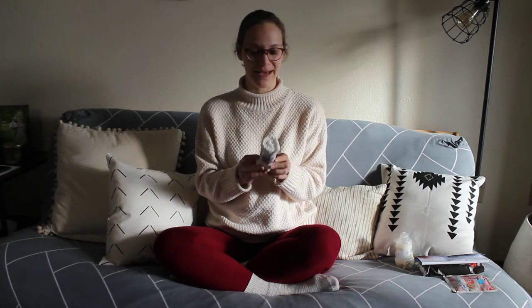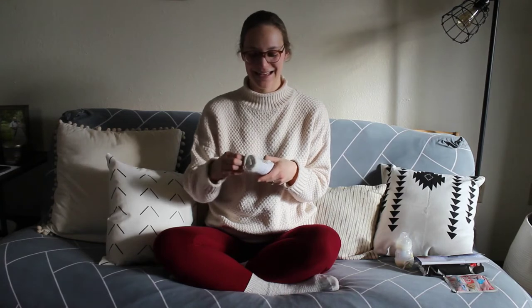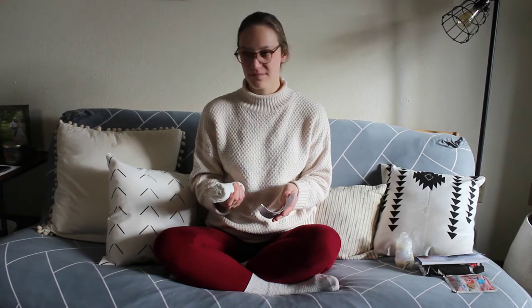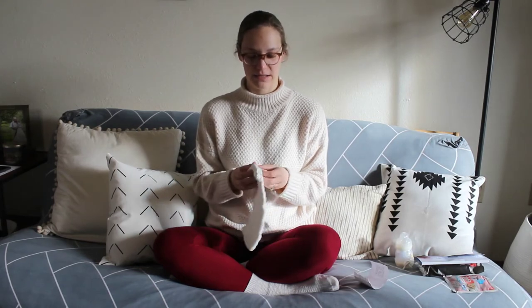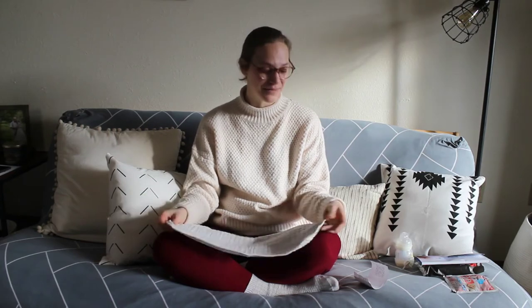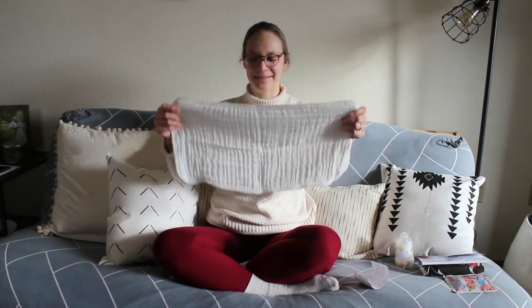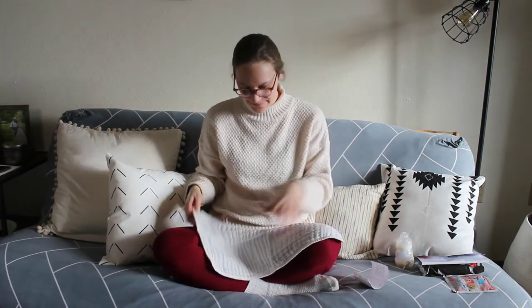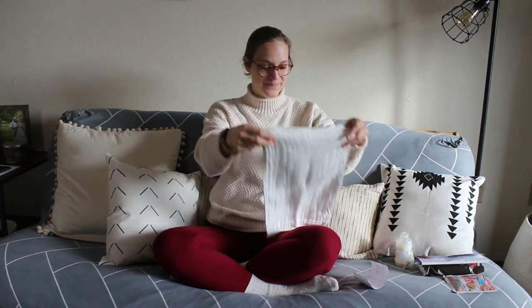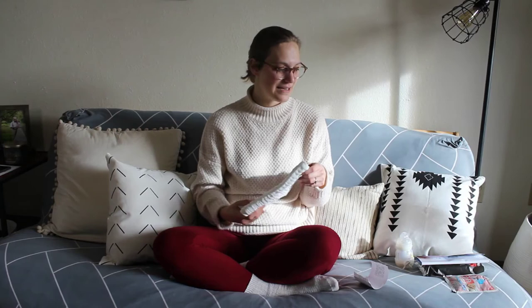Next is a muslin burp cloth by Comfy Cubs. I know I'm probably weird, but I get really excited about things like burp cloths, washcloths, and swaddle blankets — it just excites me to be getting things to prepare for our babies that we're going to love on. It's a big burp cloth and it's 100% cotton. It's really cool in these bags that you get full-sized items you can actually use for a long time, not just samples.